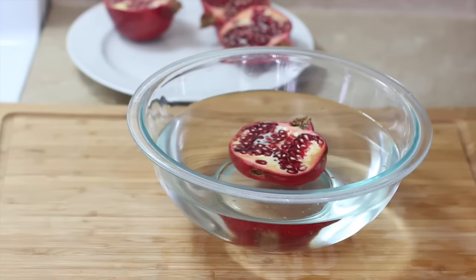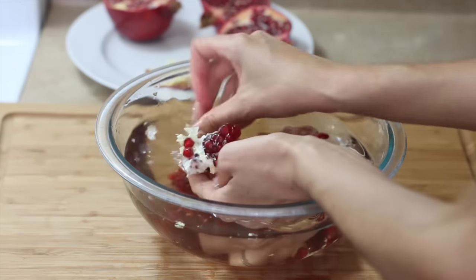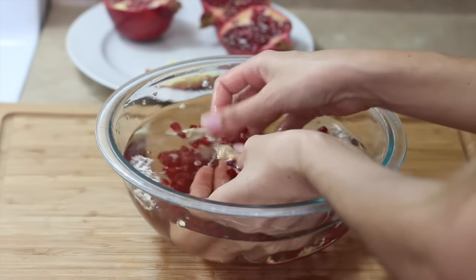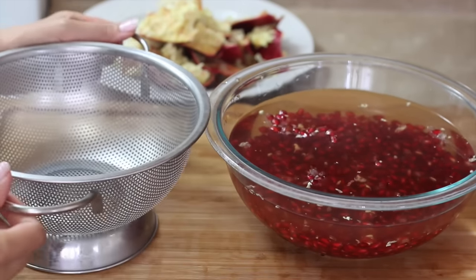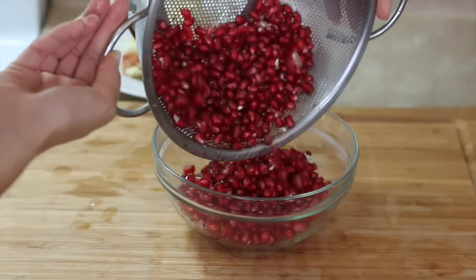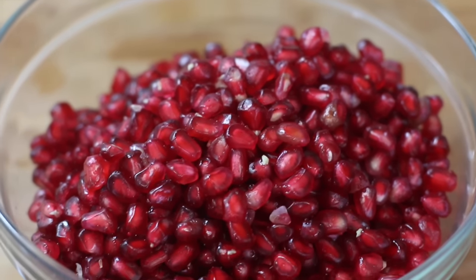For an afternoon snack I have some pomegranates. I slice two of them in half and put them in a bowl of water, then break them apart underwater — it's easier and you don't have to worry about the red juice staining your clothes. Then I drain them with a colander and pour all those delicious ruby red kernels into a bowl.